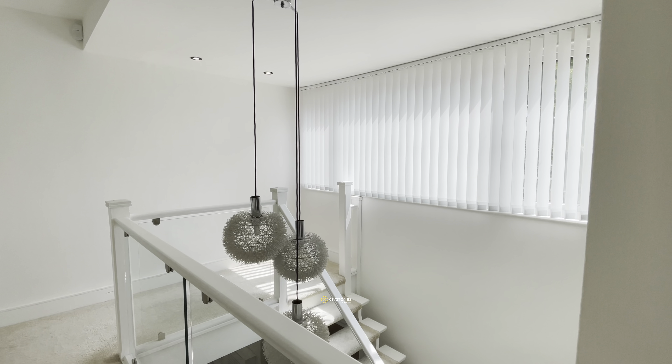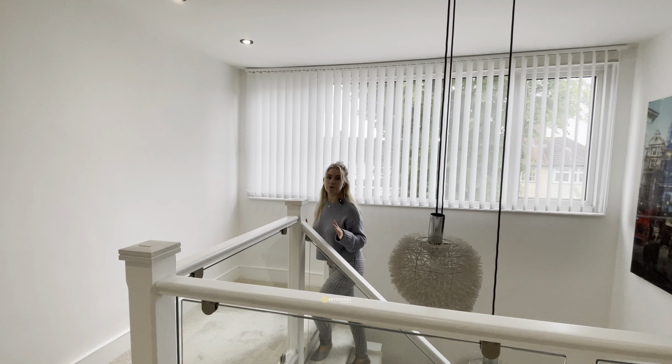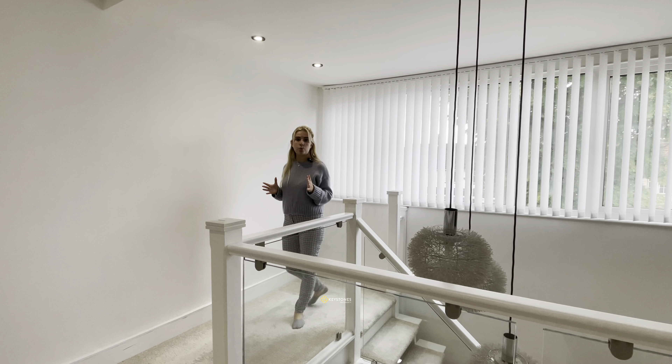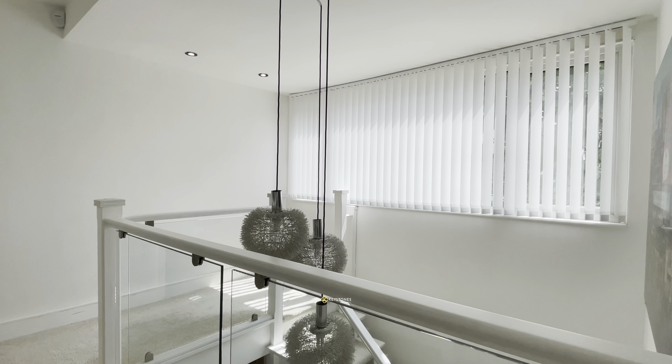As we come upstairs, we have this amazing unique glass-panelled staircase. It also has ample lighting up here, allowing it to feel nice, spacious and airy.